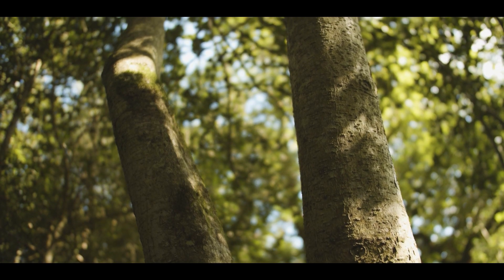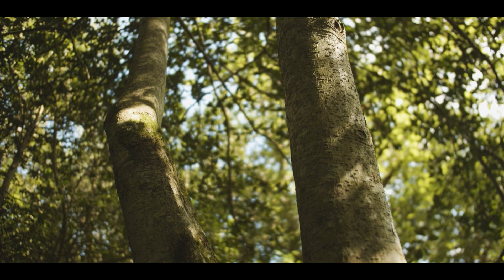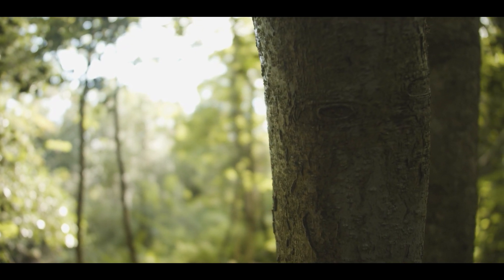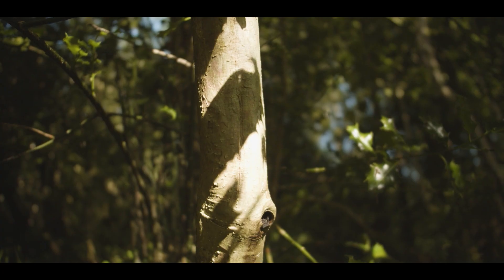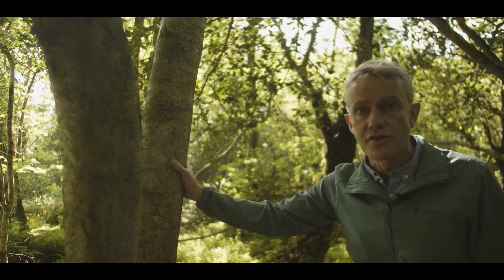Another way to identify holly apart from those evergreen leaves is this beautiful, smooth bark, and it can be nearly white in colour. You can see this tree is a little blotchy — there are some mosses and lichens growing on it — but it really stands out from the other trees in the area, the clusters of hazel branches coming up and the rowan trees that are around here too.